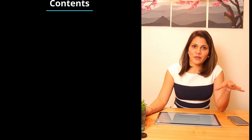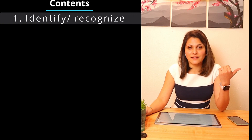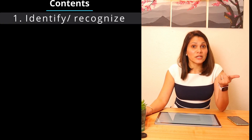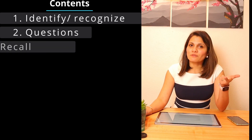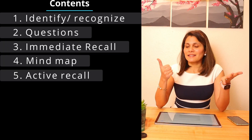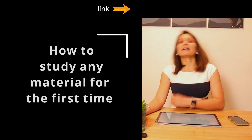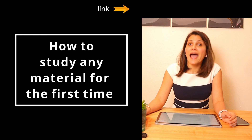Hi everyone and welcome back to this channel. I'm Dr. Sam, and today I'm back with some more information about how to remember everything you read. This video contains: identifying and recognizing what you read, questions, immediate recall, mind map, active recall, passive add, and spaced repetition.